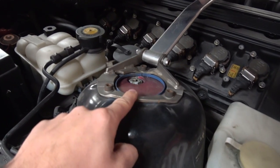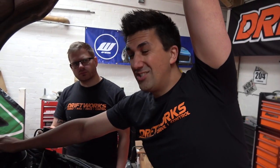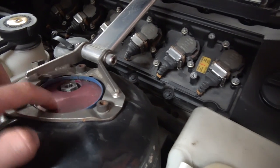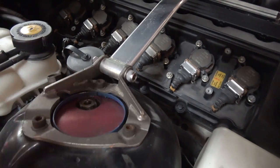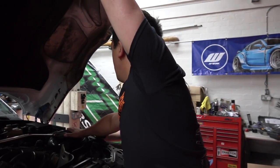Coilovers? We're running KW Competition coilovers, which are extremely expensive, and again just shows that whoever built it in Japan really did want the best. No adjustable top mounts - they're just race car ready perfect, so the setup is already dialled in.